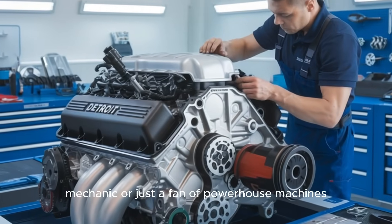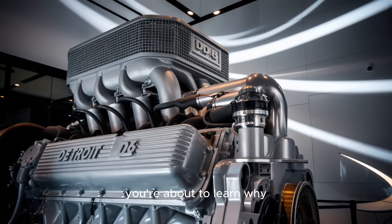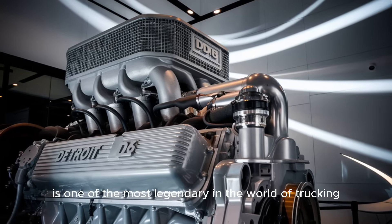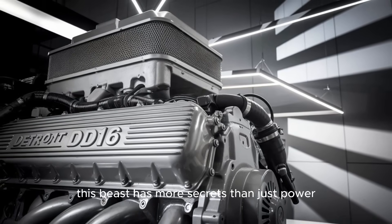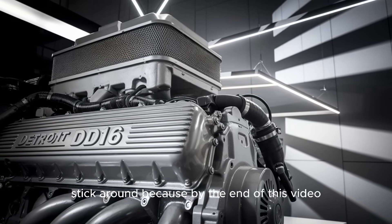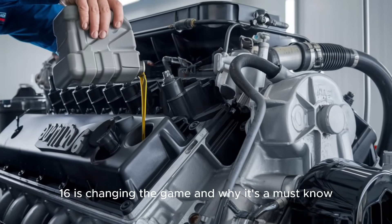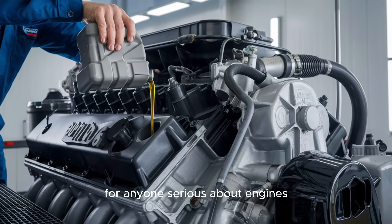Whether you're a driver, mechanic, or just a fan of powerhouse machines, you're about to learn why this engine is one of the most legendary in the world of trucking. But here's the twist — what if I told you this beast has more secrets than just power under the hood? Stick around, because by the end of this video, you'll understand why the DD-16 is changing the game and why it's a must-know for anyone serious about engines.